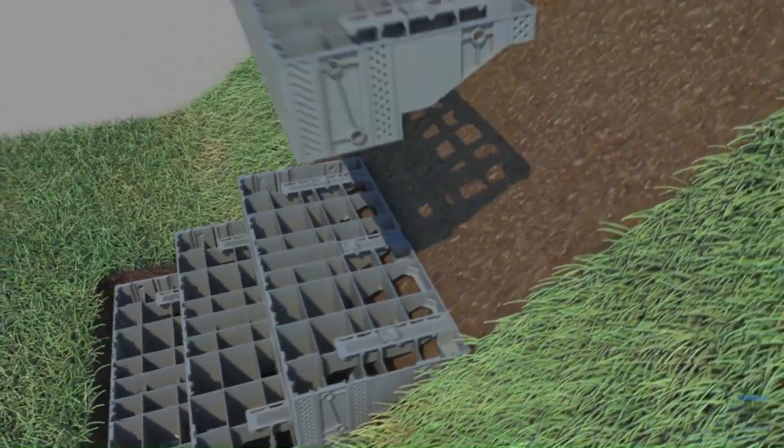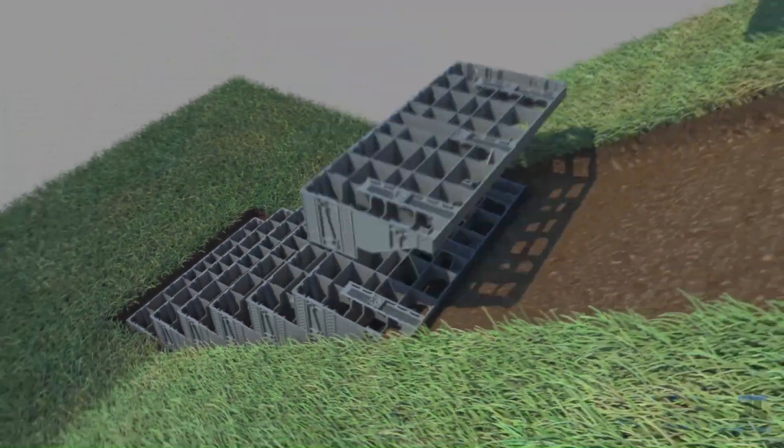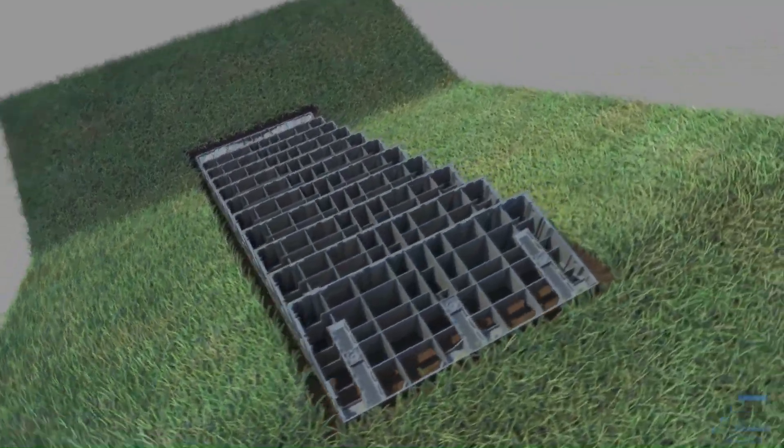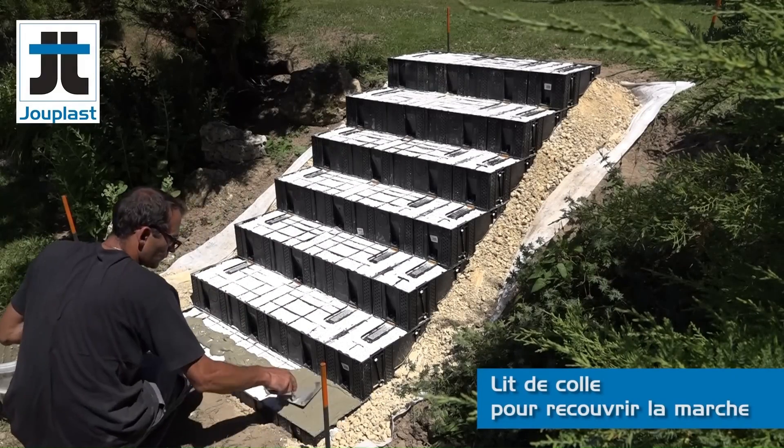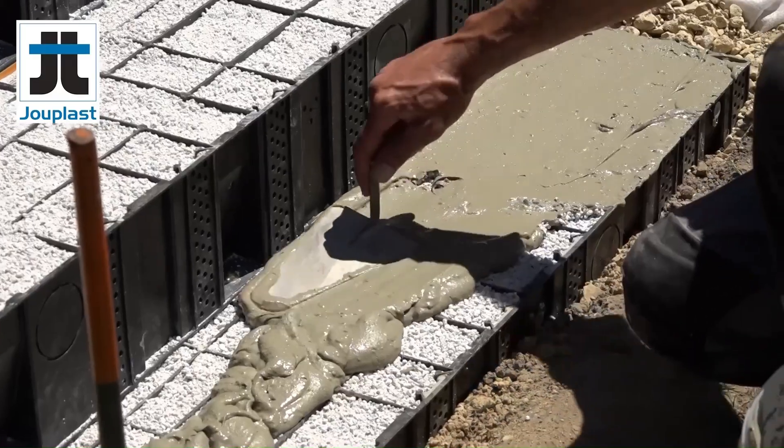Their modular nature allows for quick assembly without extensive structural modifications, reducing both time and labor costs. Additionally, they are available in various materials and finishes, ensuring they complement diverse interior and exterior settings.